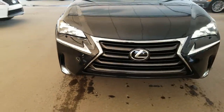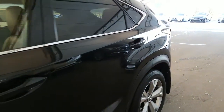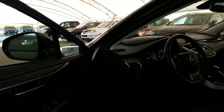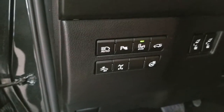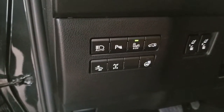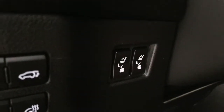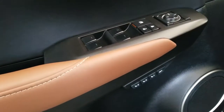Front and rear park assist sensors, keyless entry with push to start ignition, automatic high beam, park assist sensor switch, blind spot monitor, power lift gate, pre-collision system, center locking differential, heated steering wheel, power folding rear seats, and power tilt and telescopic steering wheel, driver seat memory seating.